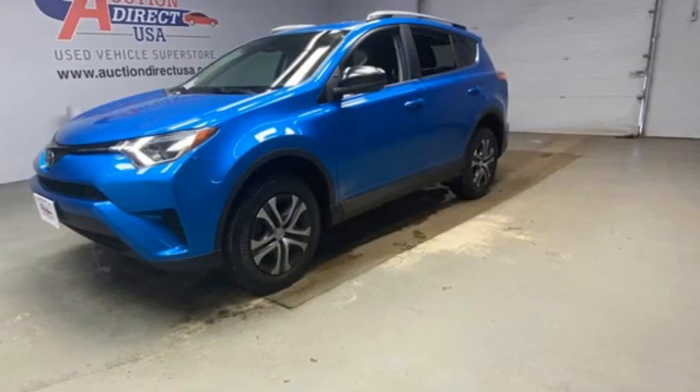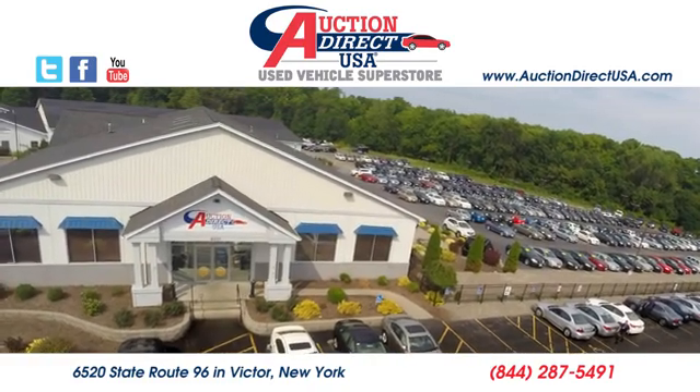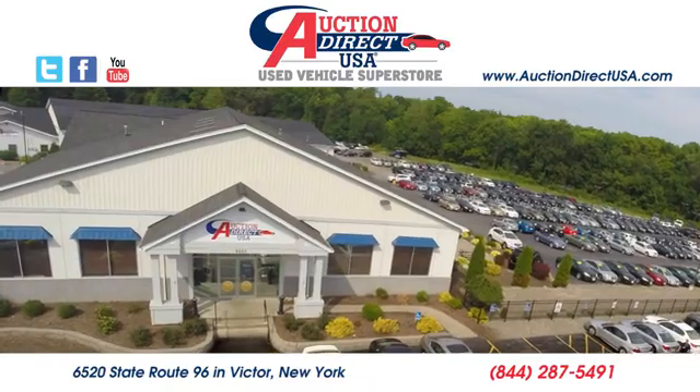See it for yourself when you take it for a test drive. Visit today. We are conveniently located at 6520 State Route 96 in Victor, New York.